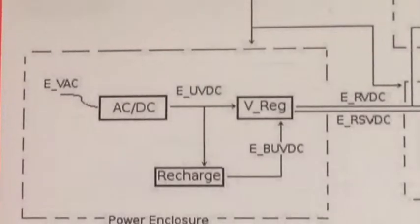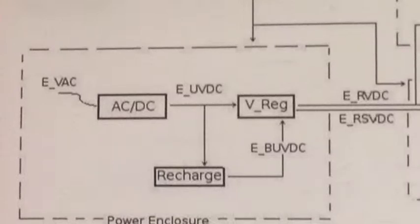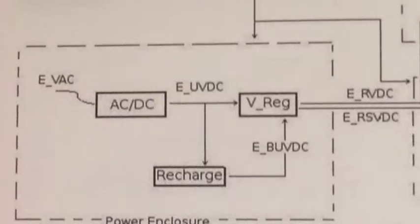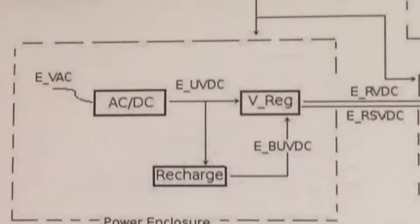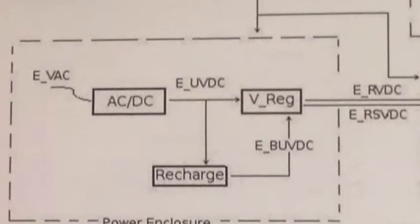The power block is responsible for taking wall power and battery power and supplying power to both the microcontroller and the Bluetooth inside the control unit, as well as the LEDs and PIR sensors inside the LED strip. The AC to DC block takes in 120-volt AC wall power and steps it down to 16 volts through a full-wave diode bridge rectifier. This unregulated voltage goes into the voltage regulator and the recharge circuit. The recharge circuit intelligently charges the batteries using a Maxim 713 chip. The unregulated voltage also goes to the voltage regulator, which uses buck converters to reduce 12-volt DC down to 5 volts and 3.3 volts.